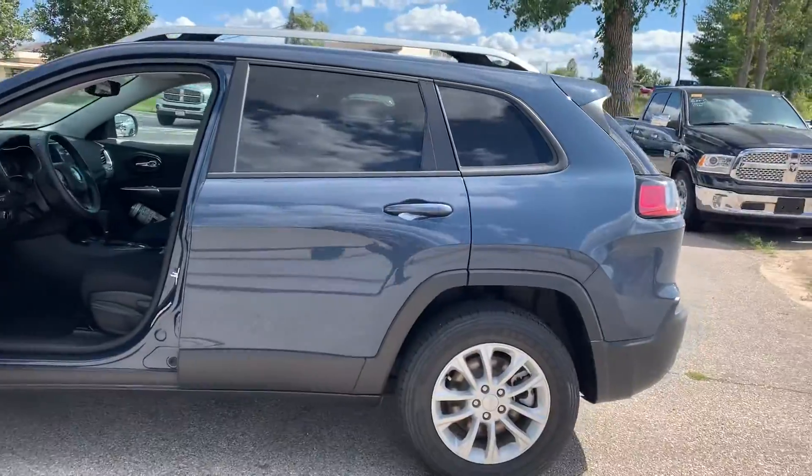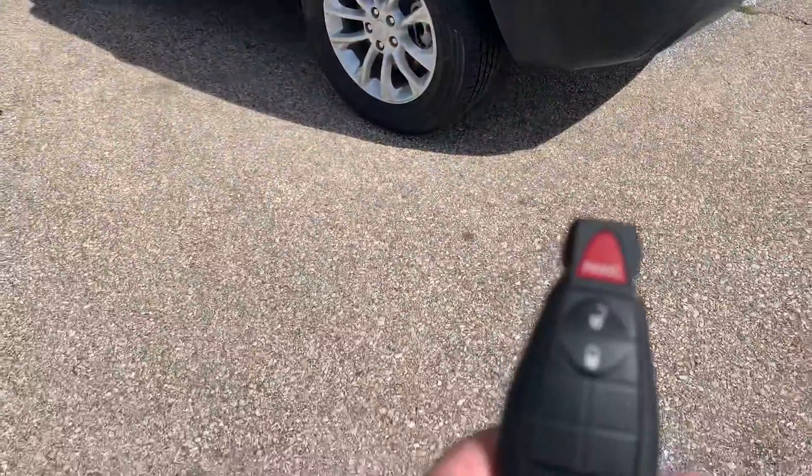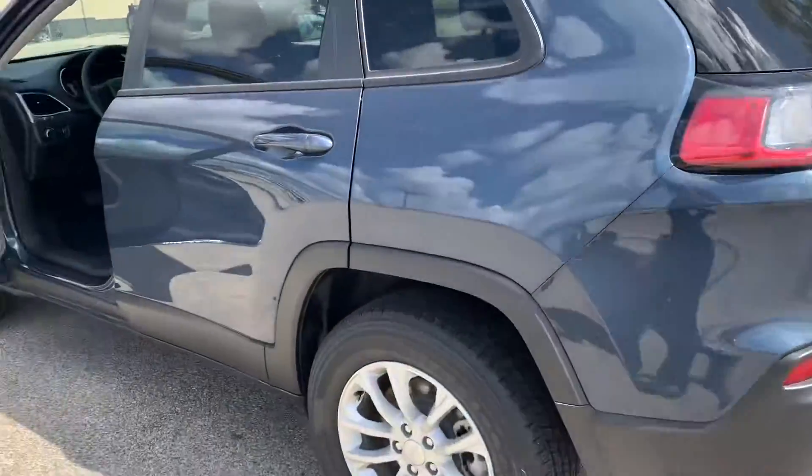This is a nice blue color — I actually like it a lot. Here's the key fob for you, so we can go ahead and hop in and show you the interior.